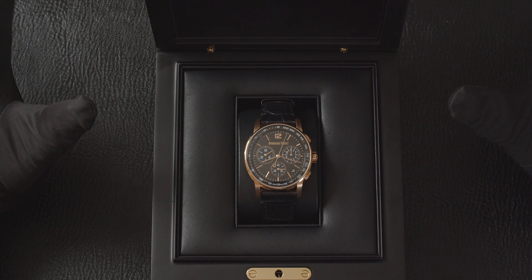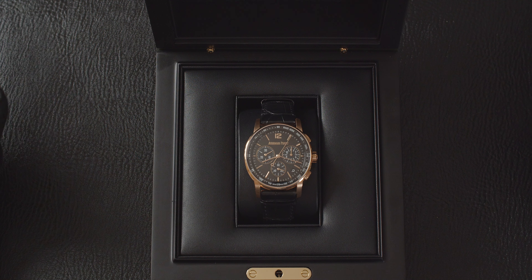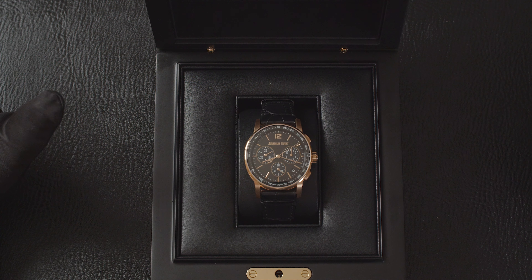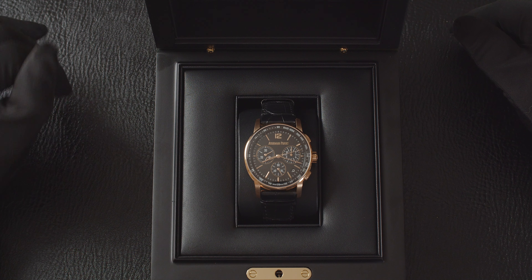What you need to know is this watch is absolutely stunning. It comes complete with all its original box and papers. It's in as-new condition and it's got thousands and thousands of pounds off it. Hopefully that's enough to excite you and go and have a look at it.